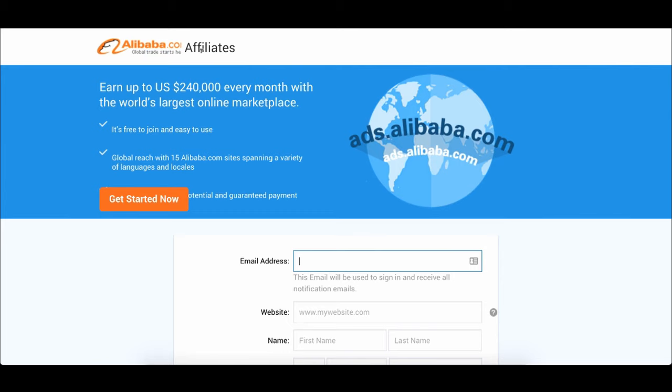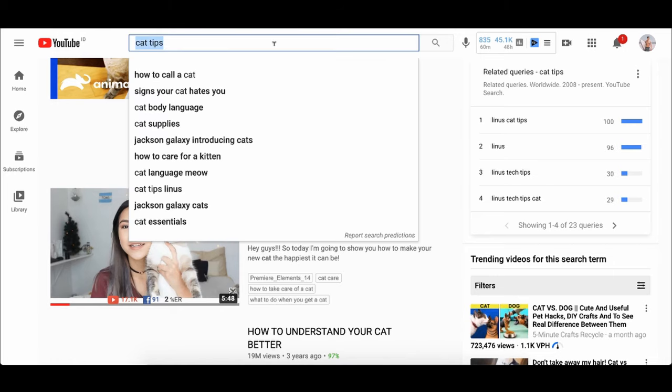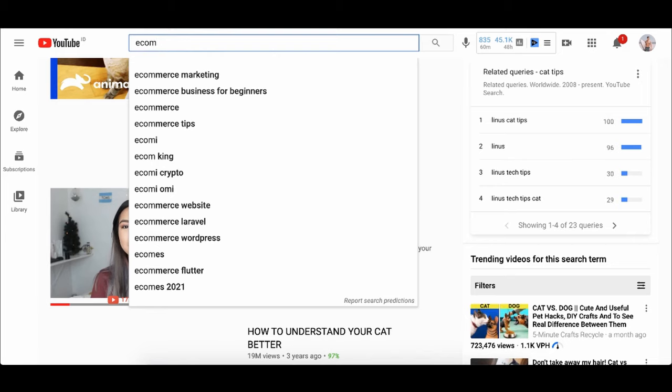Another way to make money with Alibaba is with affiliate marketing. People actually recommend Alibaba and people buy products from Alibaba. The craziest thing is you could earn upwards to $240,000 every month. It's free to join with global reach across 15 Alibaba sites with different languages, and once people buy things from Alibaba, you can get a percentage of the sale. For example, if you talk about e-commerce tips and people ask where to find suppliers, you recommend Alibaba. If they make a purchase of $100, $1,000, or $10,000, you could get a percentage of that sale — and you don't need your own product, service, or deal with any e-commerce hassles. It's really passive and you don't need a big team or to be tech savvy.